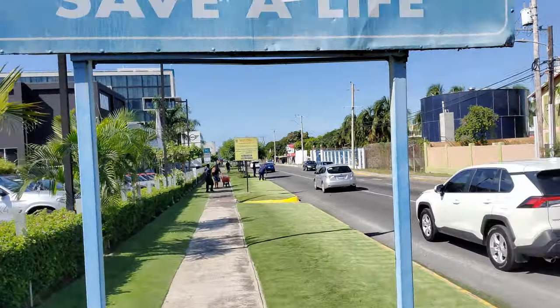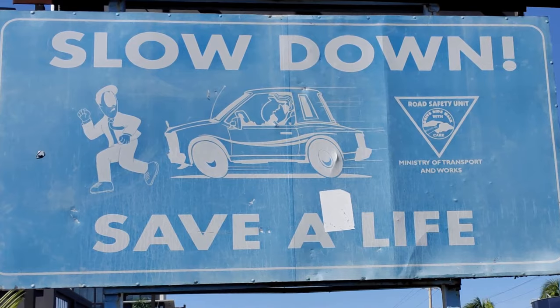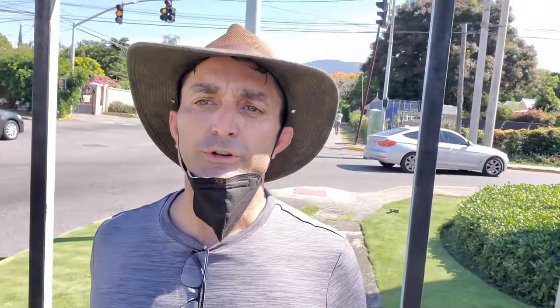One of the things you'll see everywhere in Jamaica are these signs: 'Slow down, save a life.' It's very common to see these road signs everywhere you travel, which tells me that Jamaicans drive too fast and that there are a lot of speeding accidents.